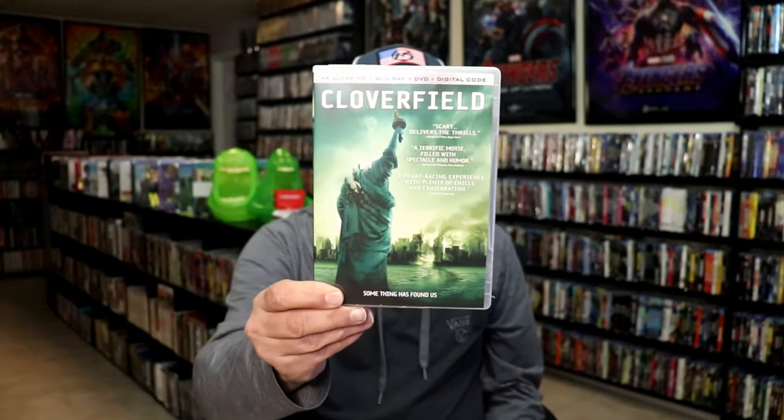Two things I love: a great deal saving some money, and adding movies to my collection. To get the best bang for your buck, there are new releases coming in a DVD-size case. This release for Cloverfield has the 4K Ultra HD, the Blu-ray, a DVD, and a digital code — all for $10.99. You can't beat a deal like that. It's a great film too, so if you don't already have it in your collection, that's a good way of adding it.